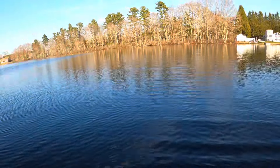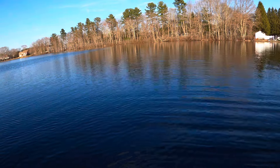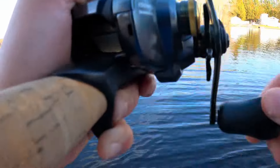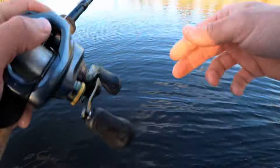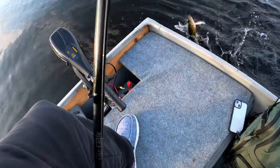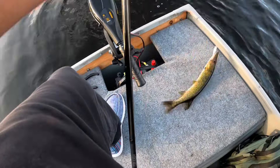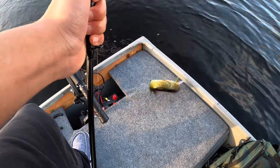Oh, hooked up! I think it's the one that Mikey just lost. I don't know if that's a pickerel or not — this thing's got head shakes. I think it's a bass. Come on, please be a bass. Oh, it's another pickerel. This is the fourth one of the day — the fourth pickerel of the day. We've yet to catch a single bass.